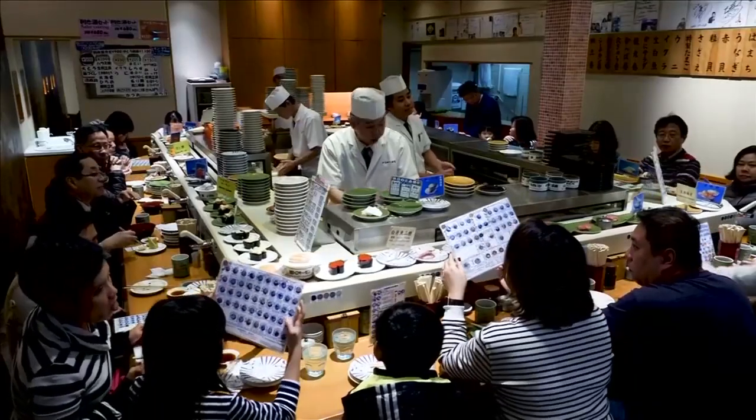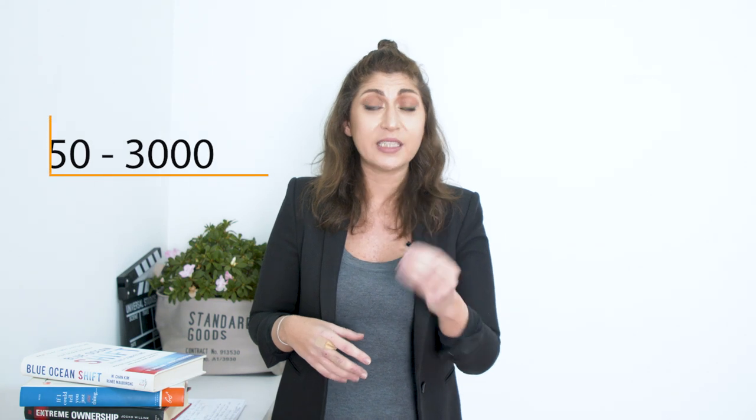There are costs associated with starting your own business on Amazon, however if you compare them with starting or opening a brick and mortar business or your own e-commerce website, Amazon wins every time. Your main expense is going to be your inventory — the product that you're going to be selling on Amazon.ae. You can start with as little as 50 units all the way up to 3,000. If you don't have a big budget, you can start with as little as 1,800 dirhams for a small order with no big upfront costs and minimal risk.